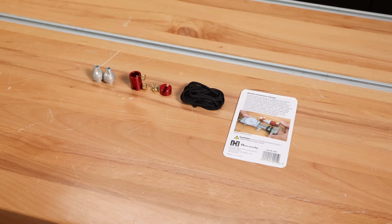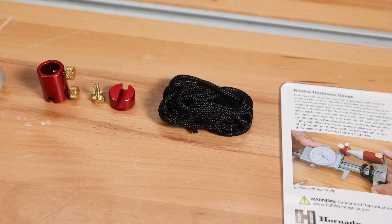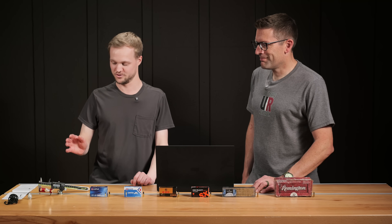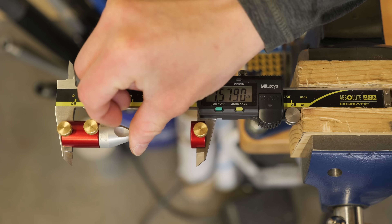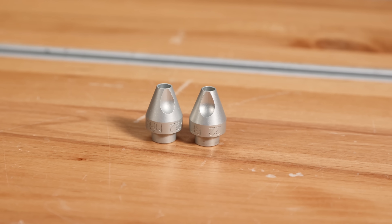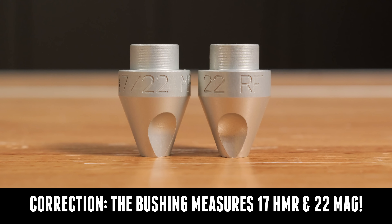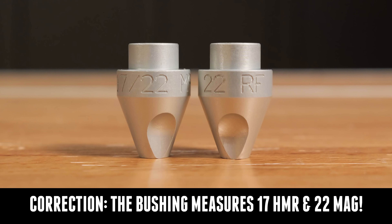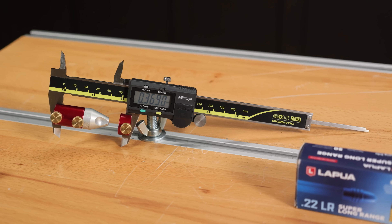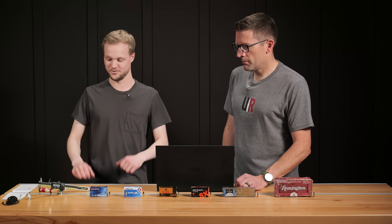Let's give a demo of how this rimfire thickness gauge works. In the kit you'll get a lanyard — you want to use that because if you drop it, it can set off a round if it hits the floor. You also get two rim thickness bushings: one for 17HMR and one for 22LR, which is obviously what we used here. You get an anvil, the body portion, and some screws. You will need to bring your own calipers — dial or digital, whichever you prefer. We used Mitutoyo, which is the go-to.